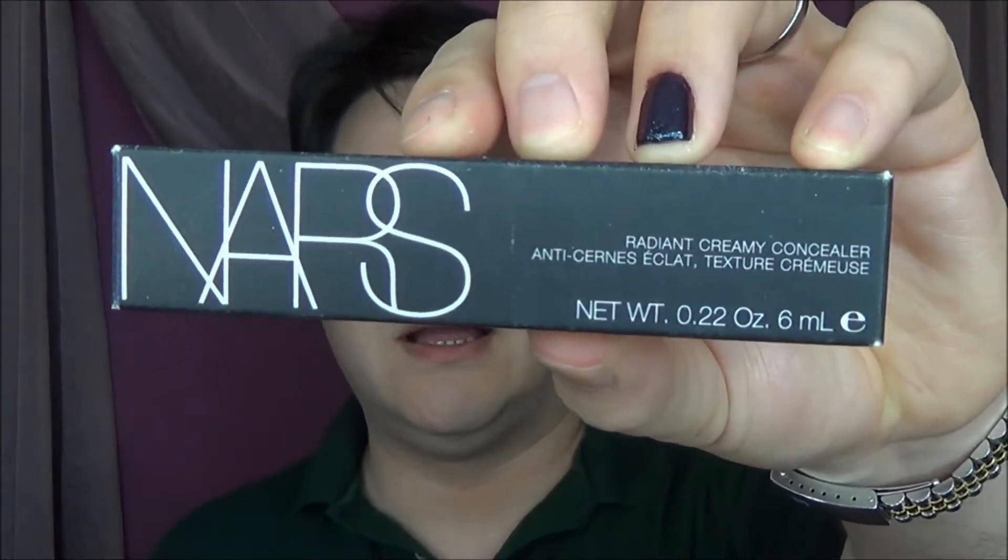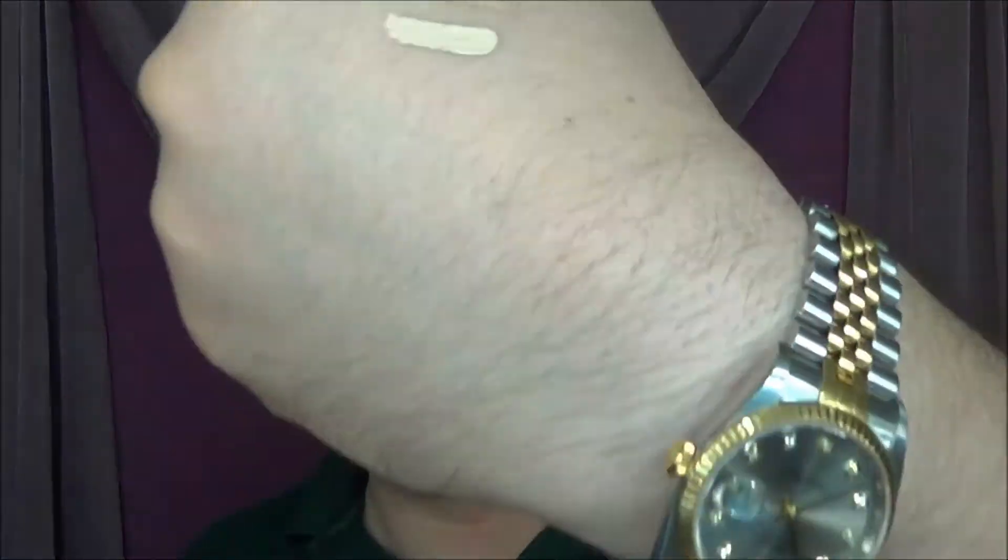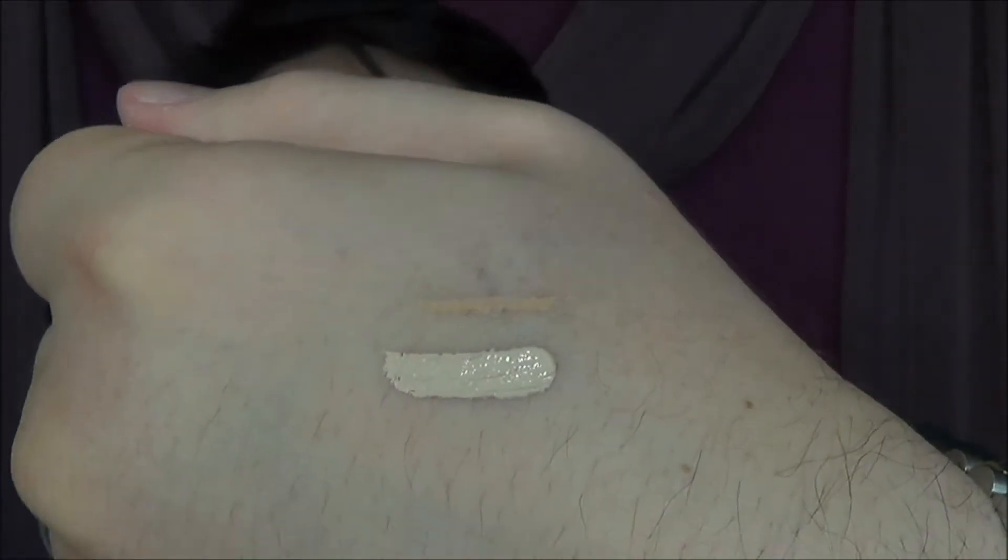That was one of the two things I actually went in to pick up. The other is the NARS Radiant Creamy Concealer in the color Light Chantilly — I believe this is color number one, the lightest color they have. Let me swatch that for you real quick. Light Chantilly right underneath my Rue Bonaparte swatch. This is a radiant creamy concealer — wow, that's actually really good stuff.